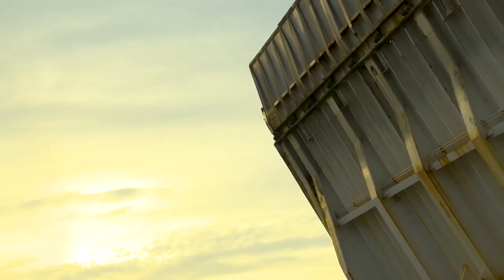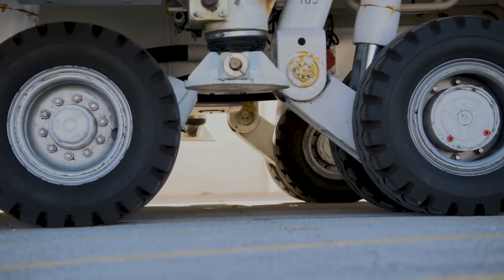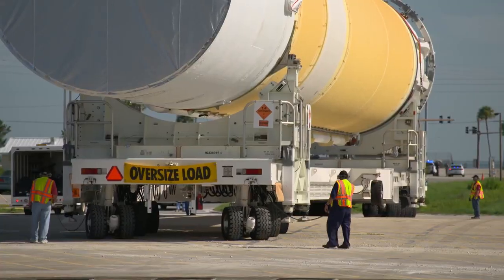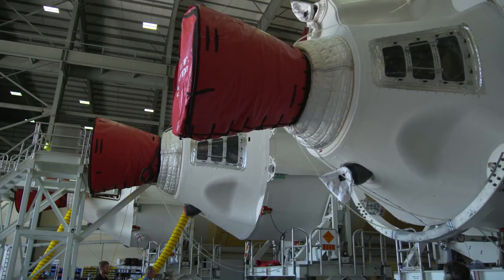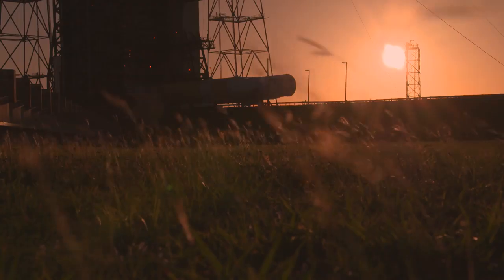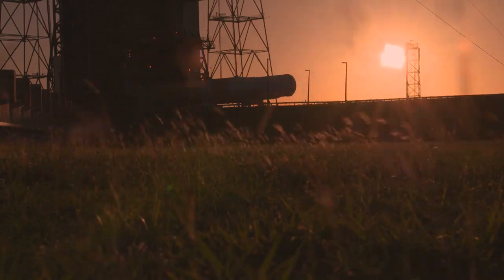And to do that, it will need to go faster than any other spacecraft in history. Parker Solar Probe will be the fastest human-made object ever. We are traveling at an unbelievable 430,000 miles per hour. That's why, for the first time ever,